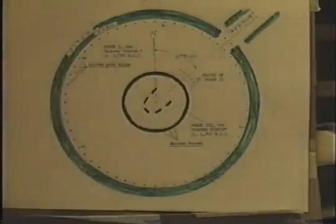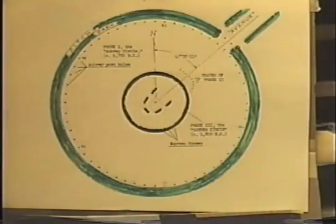Time capsules. That was level one of their matrix. Now we go to the next level.